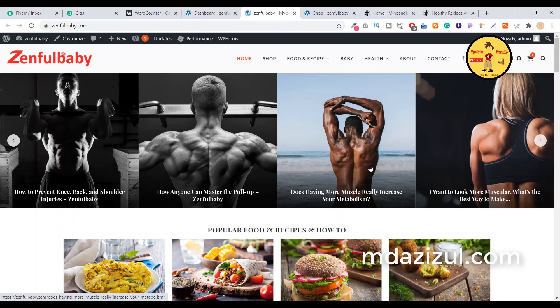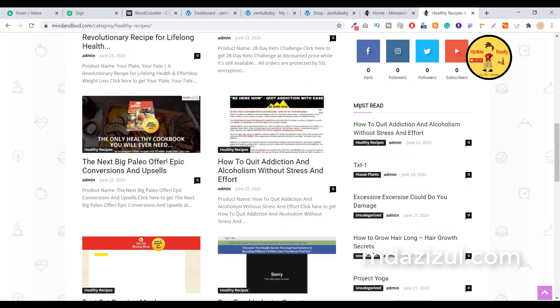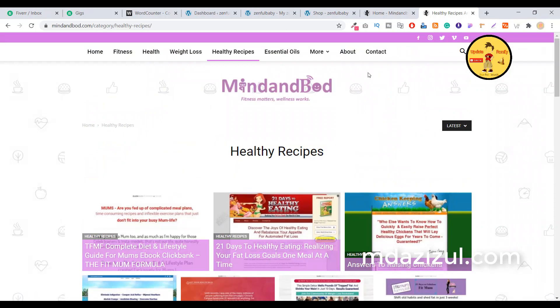Hey, beautiful people! Today I'm going to show you two websites I recently created for my clients. One is Gentle Baby and another is Mind and Body. I'm showing you the design, how it works, and the website features. If you want to create something like this, you can contact me and I will create this type of website for you. You can hire me for any website or design element.